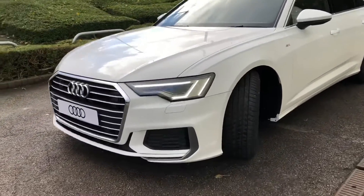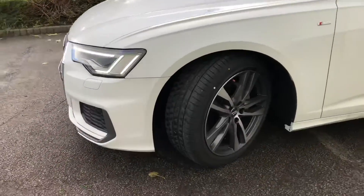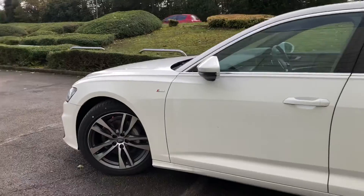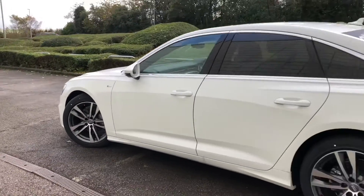It's finished in the stunning Ibis White. We have LED headlights on the front. It comes with 19-inch 5-twin-spoke design, contrasting grey, partly polished alloy wheels.